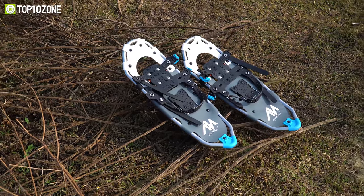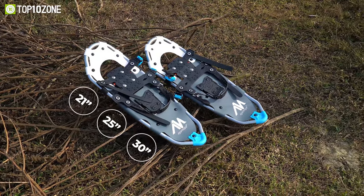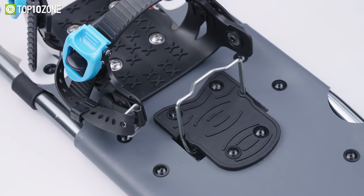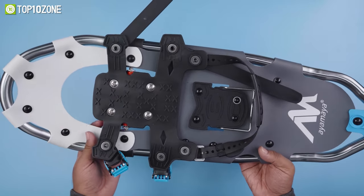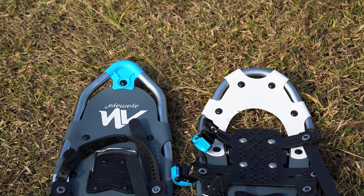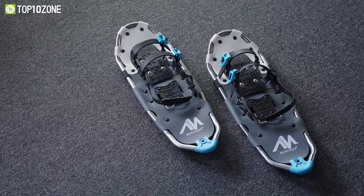These snowshoes come in three sizes, including 21-inch, 25-inch, and 30-inch, and depending on the size, its load-bearing capacity changes as well. For instance, the 30-inch model can accommodate up to 260 pounds. All in all, these snowshoes from Ayamaya have a lightweight, smooth-striding design that will give you reliable traction on steep, snowy technical terrain.